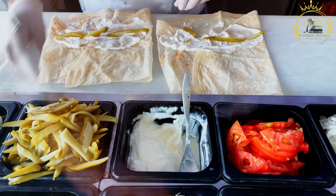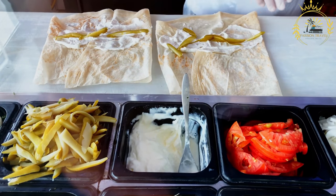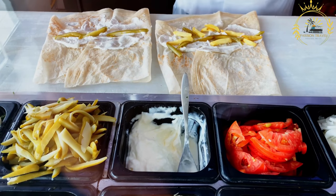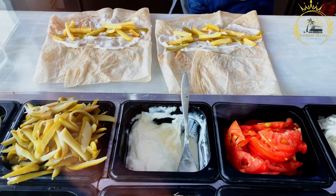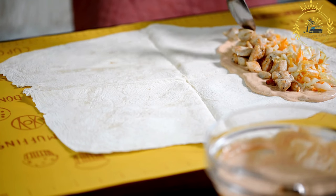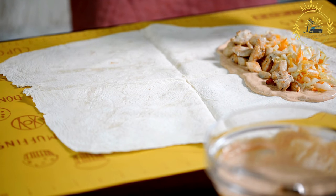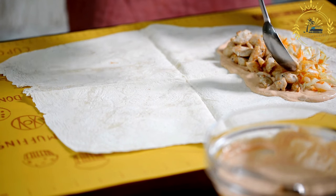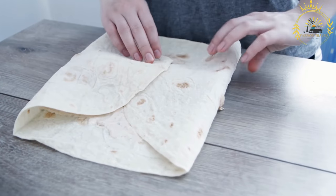Once all the fillings are added, the flatbread or wrap is rolled into a tight and compact sandwich, making it easy to hold and eat. Shawarma has gained popularity worldwide due to its delicious taste and portability, and has been adapted to suit local tastes and ingredients in different regions, making it a versatile and beloved street food in Guinea Conakry and beyond. Whether enjoyed as a quick lunch or a satisfying snack, Shawarma offers a delightful blend of flavors and textures.